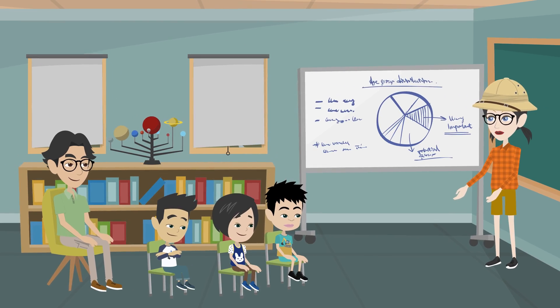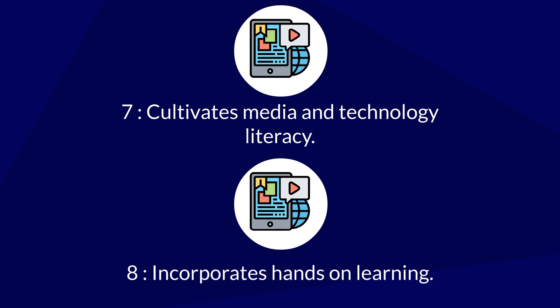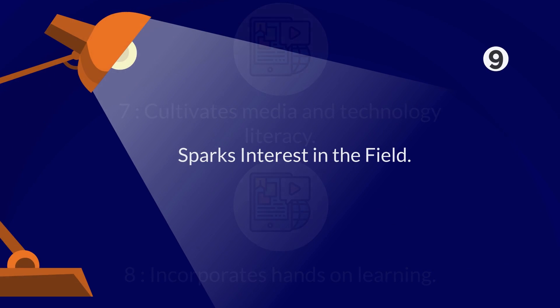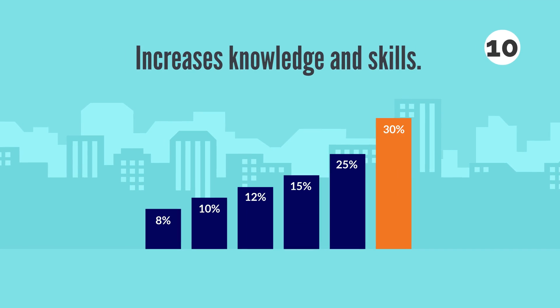6. Strengthens cognitive skills. 7. Cultivates media and technology literacy. 8. Incorporates hands-on learning. 9. Sparks interest in the field. 10. Increases knowledge and skills.